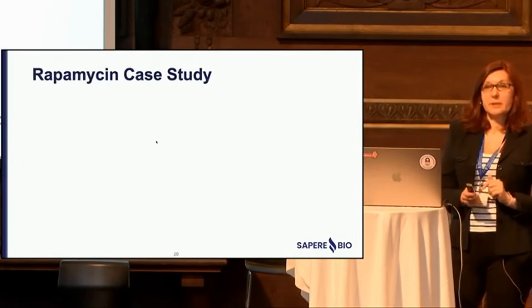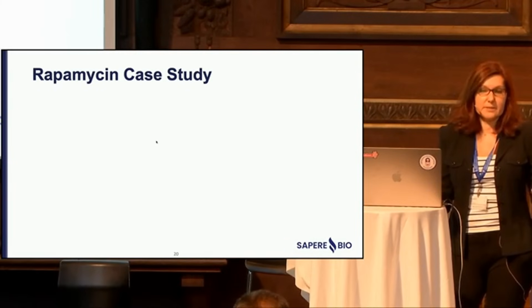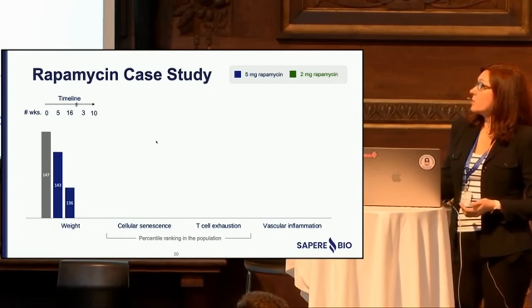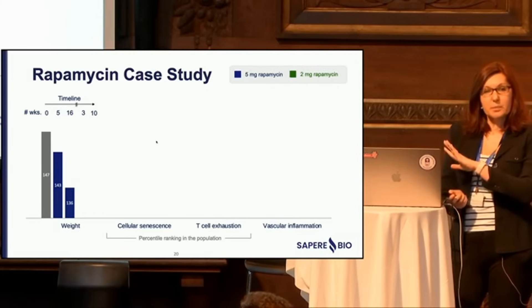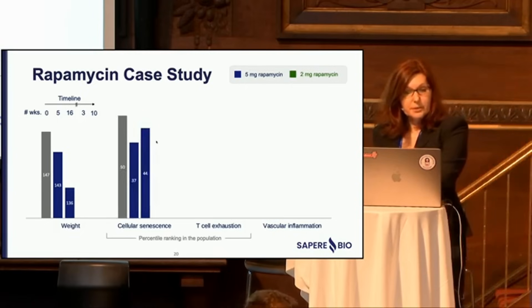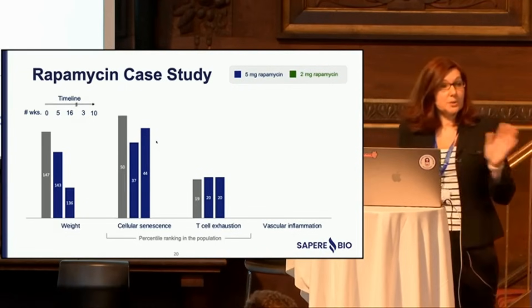Here's a rapamycin case study. The participant is a 51-year-old female with no comorbidities, metabolically healthy — a healthy participant. She went on 5 mg of rapamycin. Within five weeks she started to lose weight, and by 16 weeks had lost about 11 pounds, all fat loss with zero loss of lean muscle while exercising. During that period, there was an initial drop in cellular senescence but it basically rebounded — so really no change — and no change in T cell exhaustion.